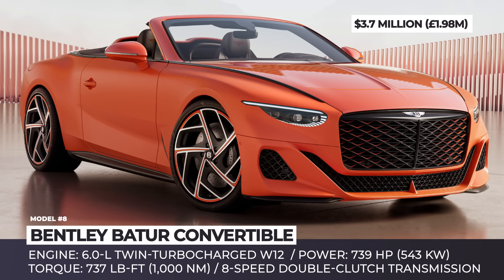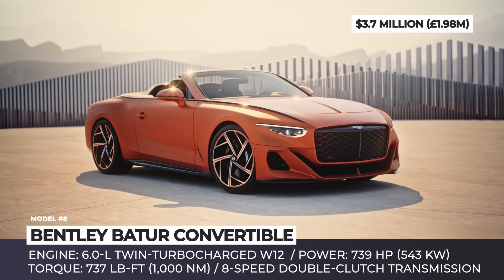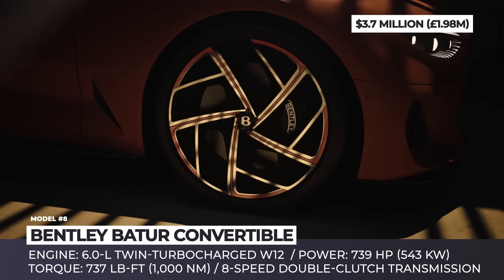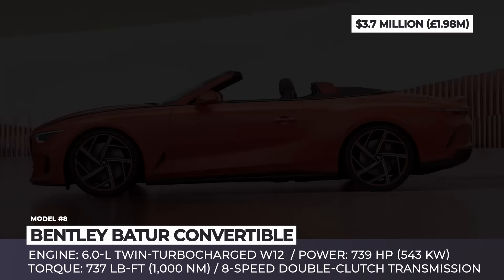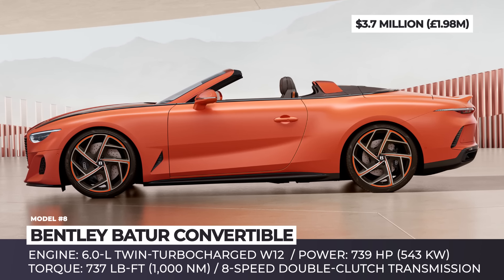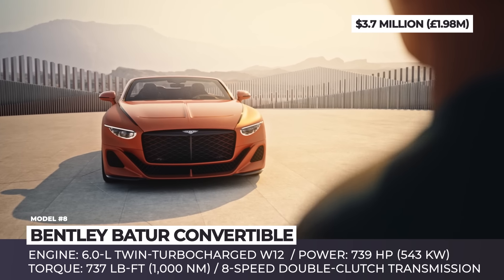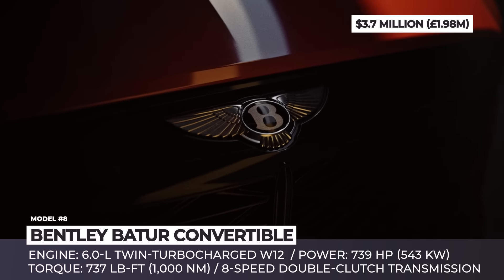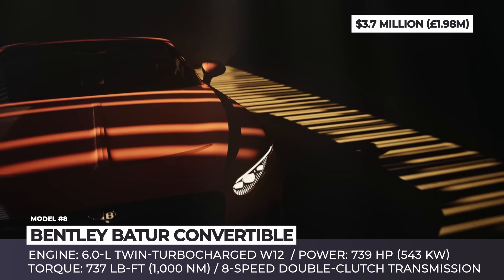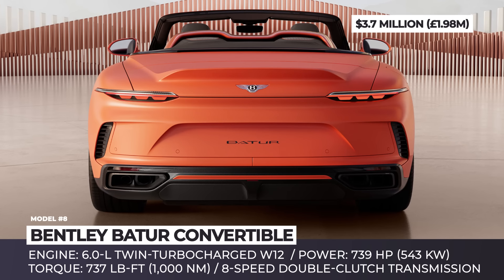Bentley Batur Convertible. In times when many luxury carmakers have no issues moving their astronomically priced models, it was surprising to hear that Bentley failed to post a sales growth record for the fifth year in a row and experienced an 11% decline in sales. To get finances back on track and hook up buyers with unlimited budgets, Bentley announced the drop-top version of their luxury Batur model.